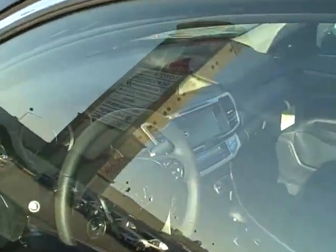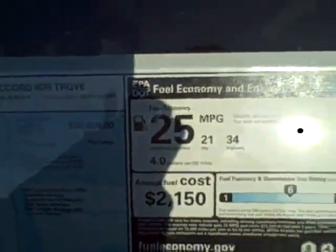This car has everything: moonroof, upgraded wheels, it's the V6, it has navigation, leather interior, plus 25 miles per gallon.